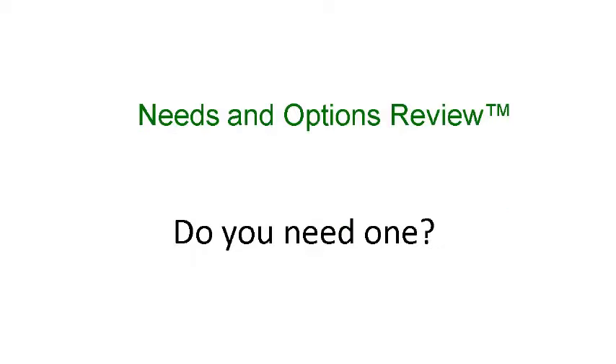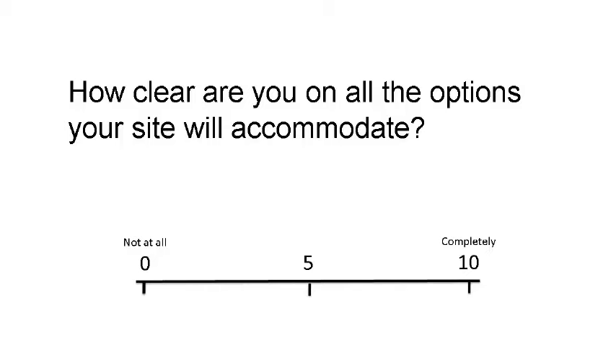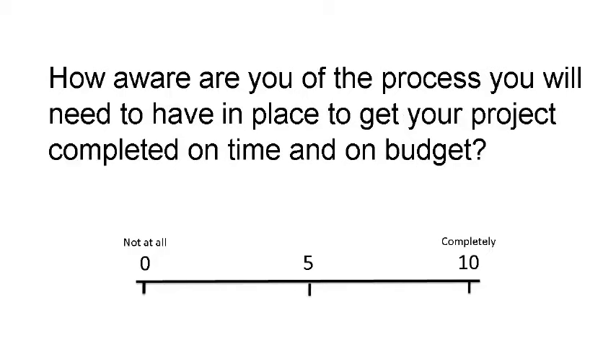So you may be asking: do I need a needs and options review? Here's a quick test to find out — grab a pen and paper and give yourself a score for each of the following questions. First question: how clear are you on exactly what you need, on a scale of 0 (not at all) to 10 (completely)? Question 2: out of 10, how clear are you on all the options your site will accommodate? Out of 10, how confident are you that you are aware of the legal requirements? Out of 10, how aware are you of the process you will need to have in place to get the project completed on time and on budget?